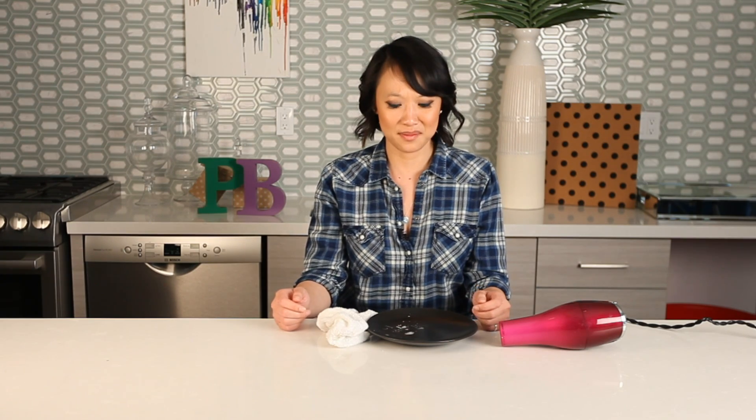That's all we have for Pin Busters today. If you guys have pins at home you'd like us to try, email us at bust@pinbusterstv.com, or leave a comment below, and don't forget to subscribe to our channel. We'll see you next time.